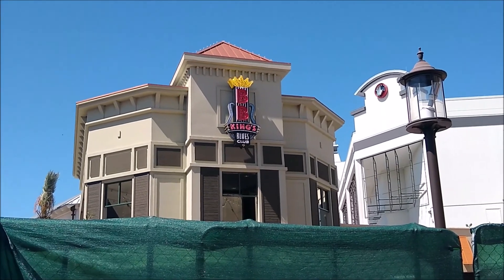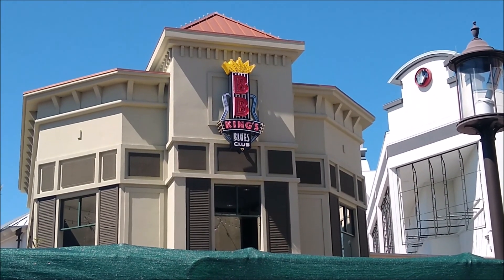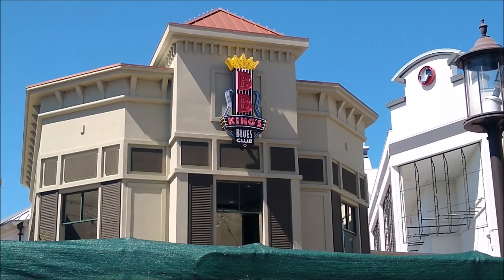Up here we see a place labelled B.B. Kings. Archaeologists believe that this was once occupied by the great King B.B., a monarch who once ruled over the Kingdom of Orlando.